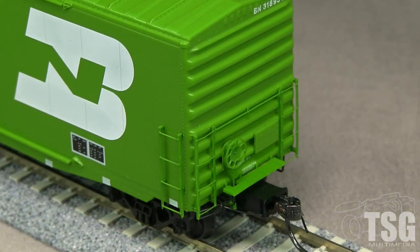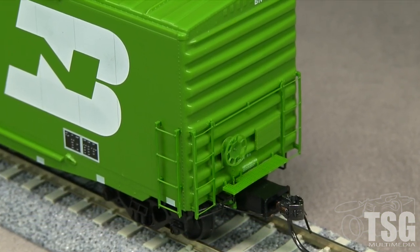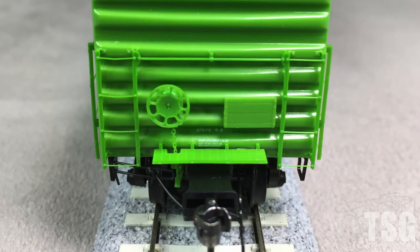The doors on the sides open and close. The interior floor is made of metal for weight and has board detail. It would look better painted if you plan on displaying the car with the doors open. The ends also have freestanding ladders. The crossover platforms are see-through — these are plastic but done almost as finely as a photo-etched part. The car has uncoupling levers and air hoses.